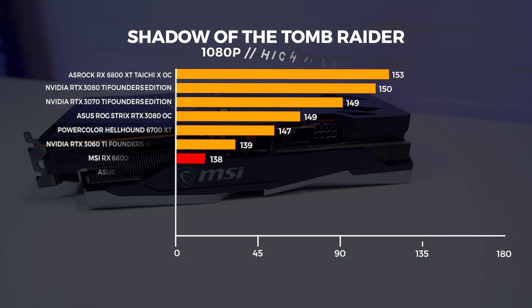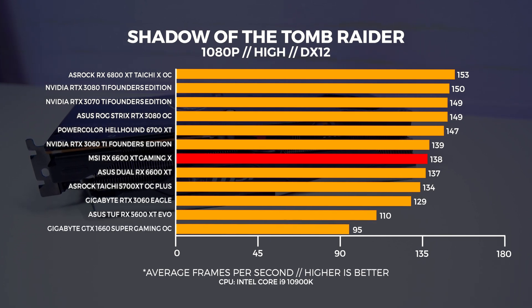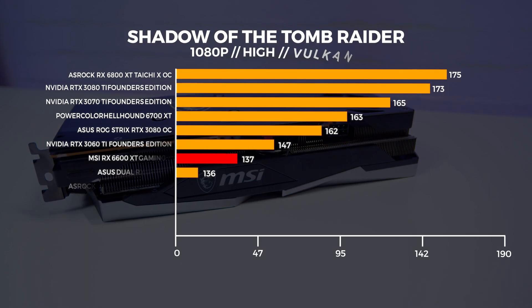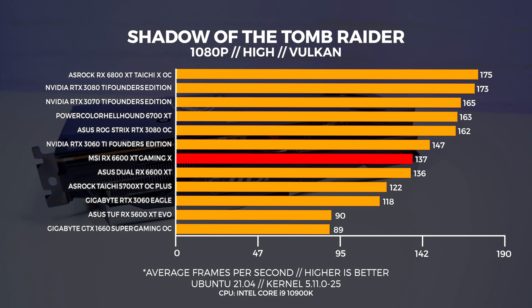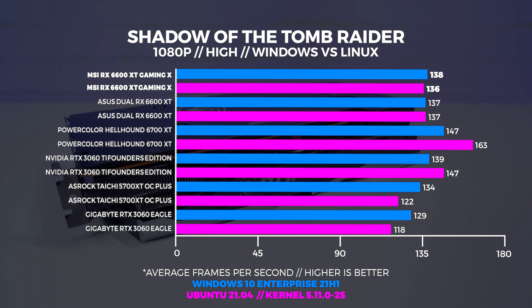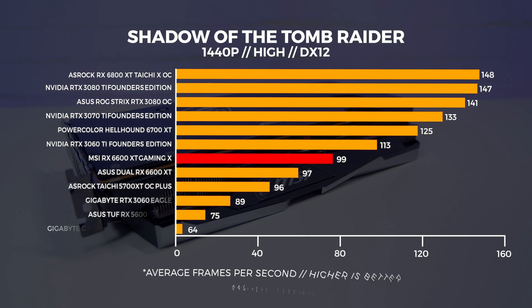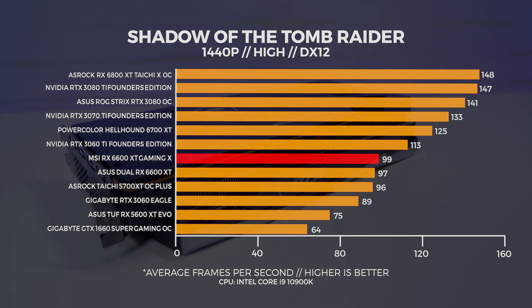You can use the pause button at any time to take a closer look at the graphs. At 1080p, both 6600 XTs are coming in just above the 5700 XT. In Linux at 1080p, the 6600 XT comes in well behind the 3060 Ti. Note that this kernel combo and pre-release driver is the only combo that worked at the time of testing. Comparing Windows versus Linux, Windows comes out on top by only two frames per second. At 1440p in Windows, the MSI 6600 XT Gaming X is about two frames faster than the Asus card.